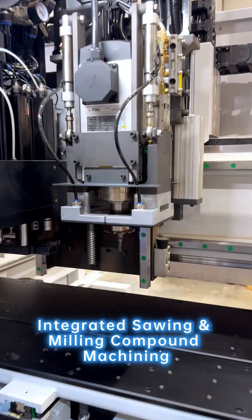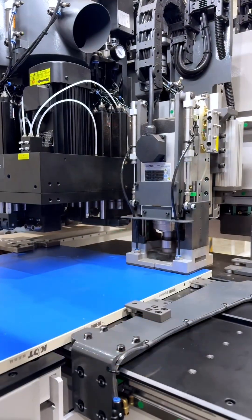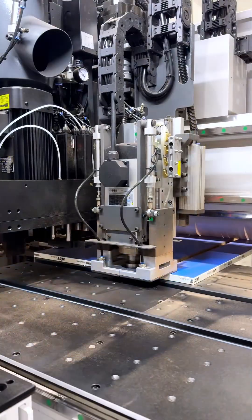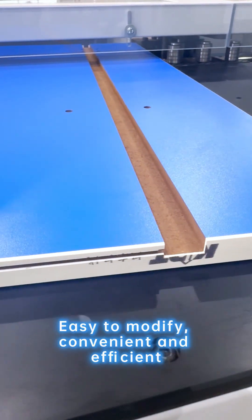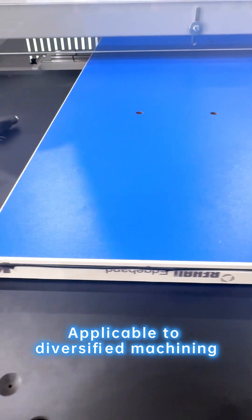Integrating sawing and milling for compound machining, install both saw plates and milling cutters at once for vertical and size loading. Easy to modify, convenient, and efficient — applicable for diversified machining.